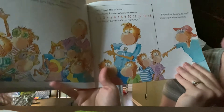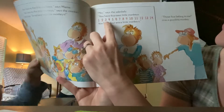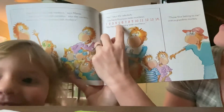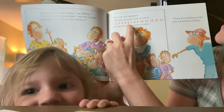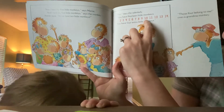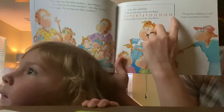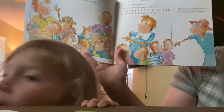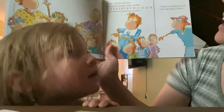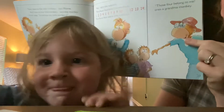Let's count to fourteen. Ready? One, two, three, four, five, six, seven, eight, nine, ten, eleven, twelve, thirteen, fourteen. 'You have four extra little monkeys.' 'Those four belong to me,' says the Grandmother Monkey.